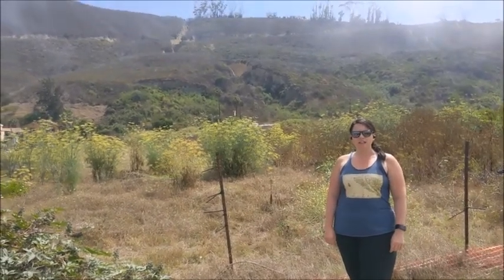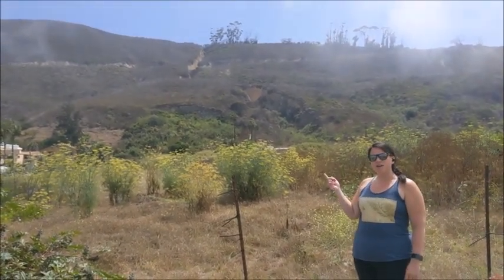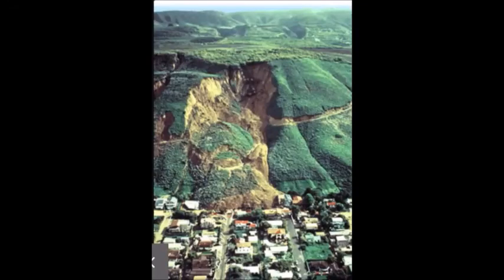I'm standing here at La Conchita landslide just off of the Pacific Coast Highway, and what you can see behind us is a landslide that happened in 1995 as well as 2005. This is an image of the 1995 La Conchita landslide. You can see in this picture that the landslide came down into the community of La Conchita, probably impacting some of these homes right here. If we look at the shape of the landslide, here's roughly where that entire mass came down from the hillside, and you can see that this is where we get that bowl shape — that concave shape right here.